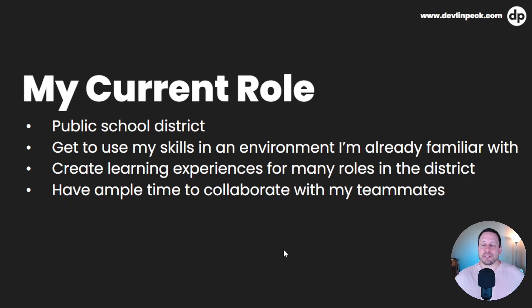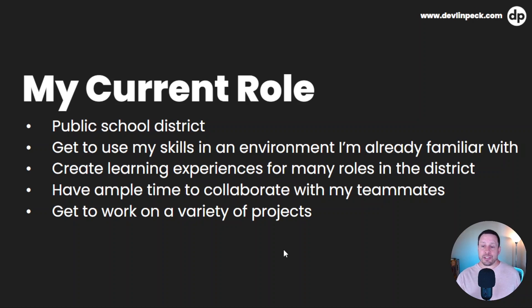I get ample time to collaborate with my teammates, which is fantastic. Instead of being stuck in my classroom like when I was teaching, now I get to work all day with my teammates — I make them better, they make me better, and it makes our work better. I get so much variety — not only in the roles I work with, but also the types of projects. We create e-learning, we design in-person trainings, we do videos, we create knowledge-based articles, and all kinds of different things. Things I would not have thought I'd ever have a chance to do.